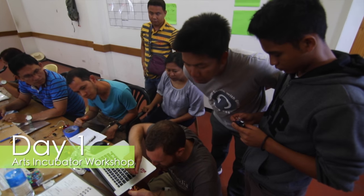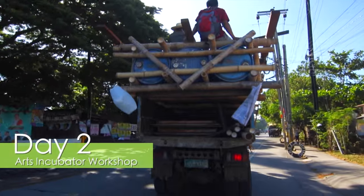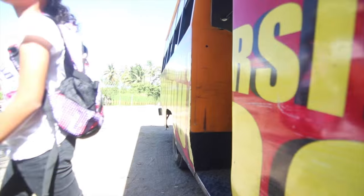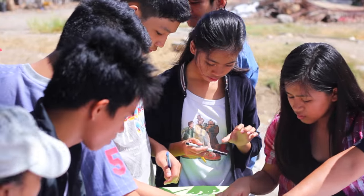On Monday we were all just getting to know each other and starting to think about how we combine art and technology to help out the environment. On Tuesday we actually got to go to the environment, go to Benilad, and start playing with stuff, finding out what the important issues are and start building and thinking about ideas for how to solve it.